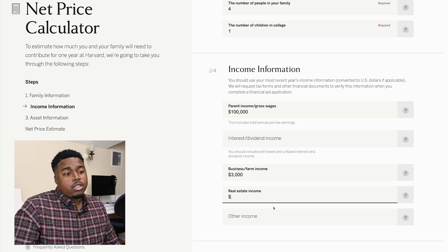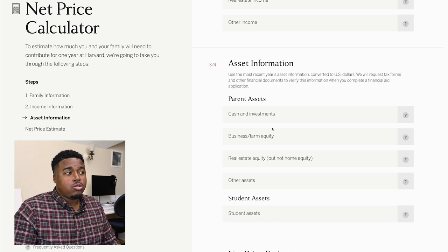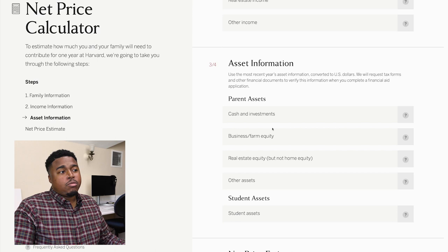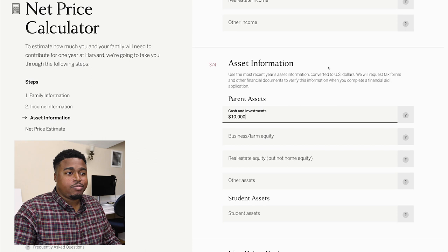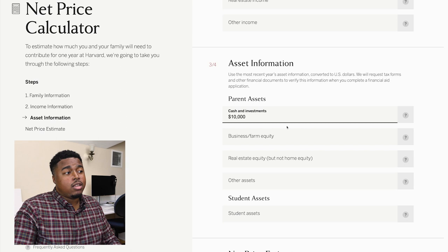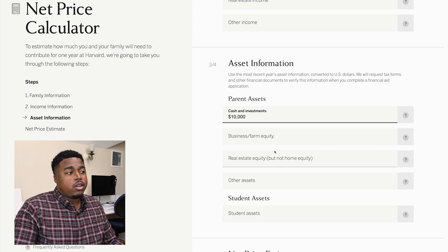Now let's move on to asset information. In this section, you'll enter information about assets your family owns. Do not include traditional retirement accounts or the value of your home under cash and investments. I'll say my parents have a savings account with about $10,000, so I'll enter that under cash and investments. Approximations are fine since the NPC is meant to provide a rough estimate. I'm not familiar with the finances of my mom's Etsy store, so I'll leave the business farm equity blank. My family doesn't own property other than the house we live in, and my parents don't have other assets to report, so I'll leave those fields blank.